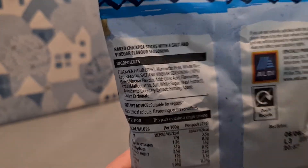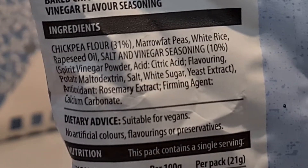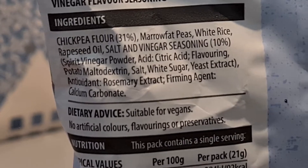You need to know what's in it. Let me zoom in a bit — there we go, a bit of focus. That's what's found within this product. It's got rosemary extract.